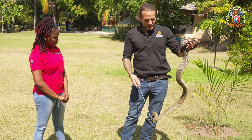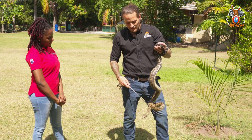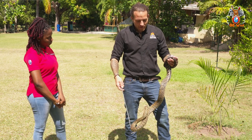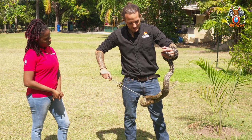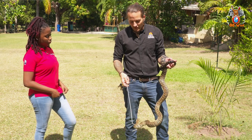How big is Lucy? When she's stretched out, she's just over six, seven feet — about two meters. And how big can they get? They've been known to get eight, nine feet; there's been reports of 10, 11 feet, but no accurate measurements of those snakes. I'd say typically around eight feet would be the largest.